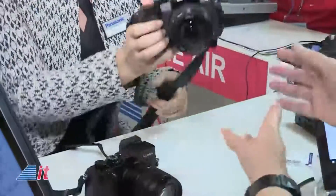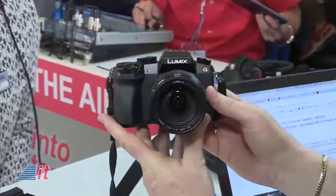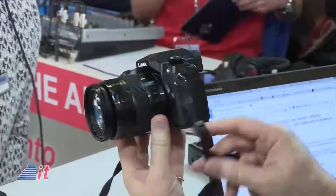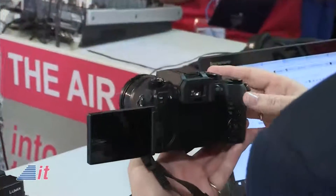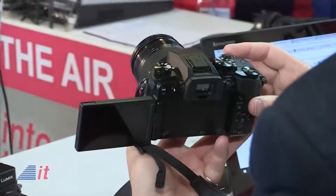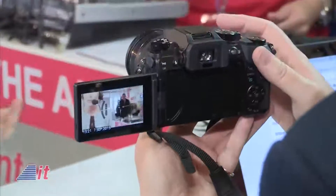I brought two of our new range of Lumix G cameras. The G7, which actually just won the EISA award as the best photo and video camera. It's a nice looking camera. Tell me about some of its popular features. So it combines 4K video with photo. We have a very new technology just introduced this year with 4K photo.